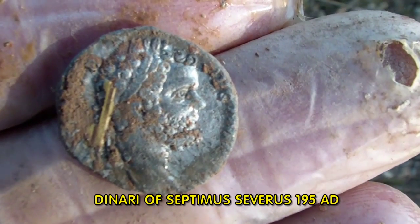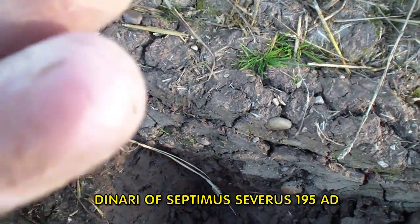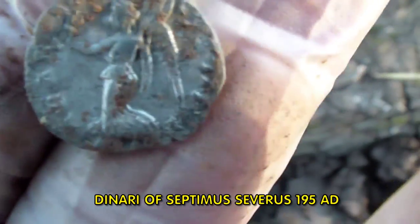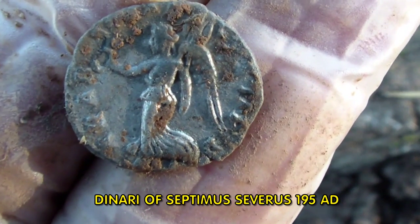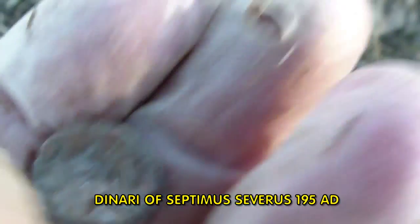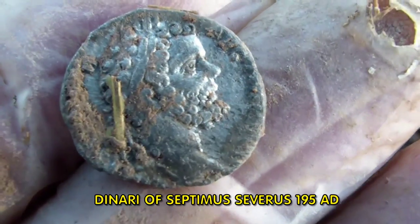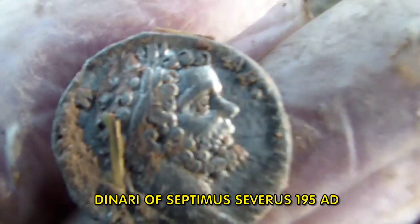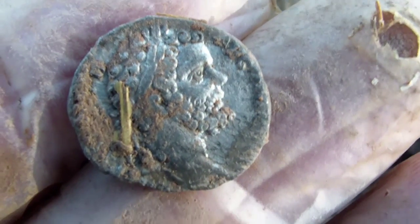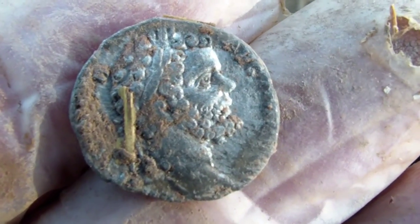Beautiful, that is. Oh, nice isn't it? Yeah. Roman coin, probably lost by a Roman soldier with a sword on his side — first person to touch it for nearly 1,600 to 2,000 years. It's beautiful, that is. That is a really nice coin, Dan. I mean I've got some nicer, but this is a nice coin.